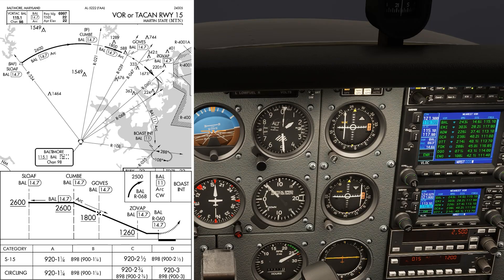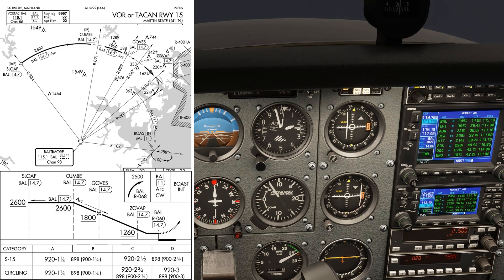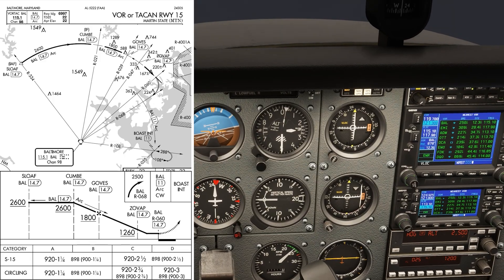We set 068 on the bottom of the OBS. The inbound heading is 248. Meanwhile, we're handed back off to Potomac, who tells us to hold as published. When the number one needle centers, we fly inbound along the 248 course. We're looking for 11 DME from Baltimore.